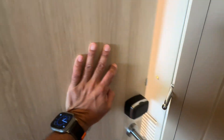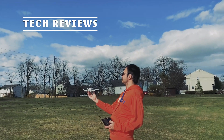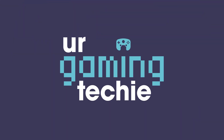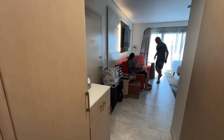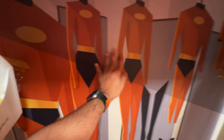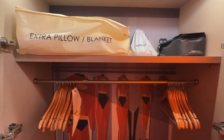As we come in through the door — for those of you who don't know, the Contemporary redid their rooms last year and it's themed to The Incredibles. As you first come in you'll see this nice closet with a lot of storage space. You can see The Incredibles artwork sitting right here. There are also shelves, a steamer, a hairdryer, and hangers to hang your clothes.